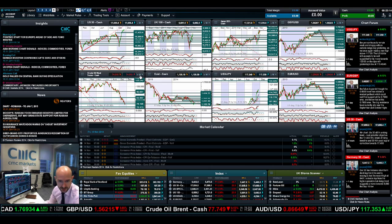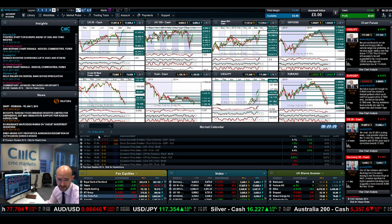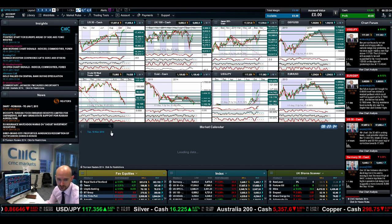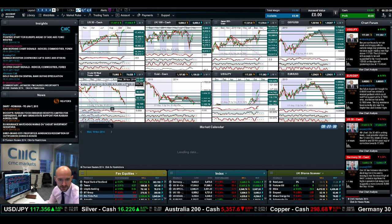Looking at Crude Oil, West Texas, it's moving to the downside. We broke below $75, eyeing up the next potential support at $70.41. Short-term potential support will be around $73.52 at the tip of this candle. We do have Crude Oil inventories due today at 3:30 UK time. There is some interesting economic data due out later on today, which we'll check in a moment.